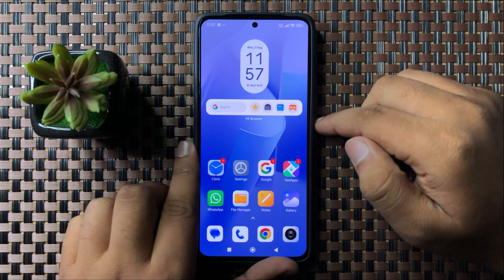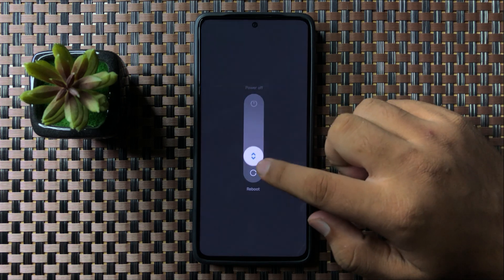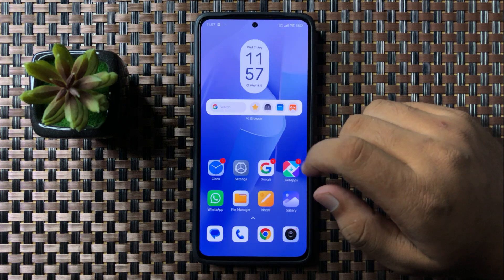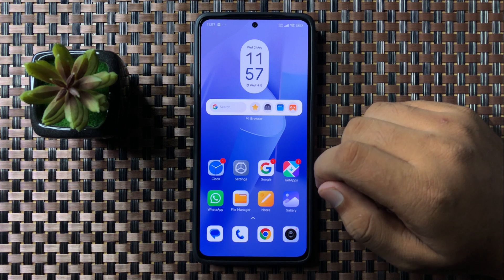To restart, press and hold the power button, then swipe down this white circle downward. When it turns green, lift up your finger to restart your phone.